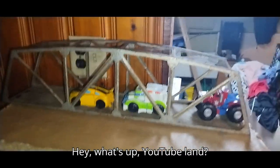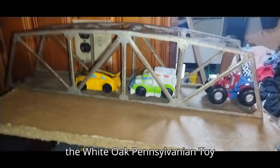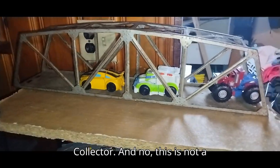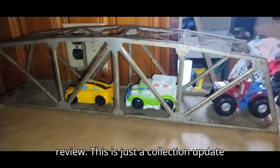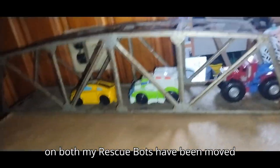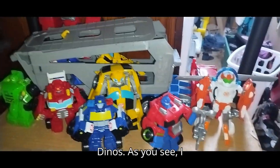Hey, what's up, YouTube land? It's your boy Eddie Hill, the White Oak, Pennsylvania Toy Collector. And no, this is not a review — this is just a collection update on both my Rescue Bots, which have been moved out here, and my VTEC Dinos.